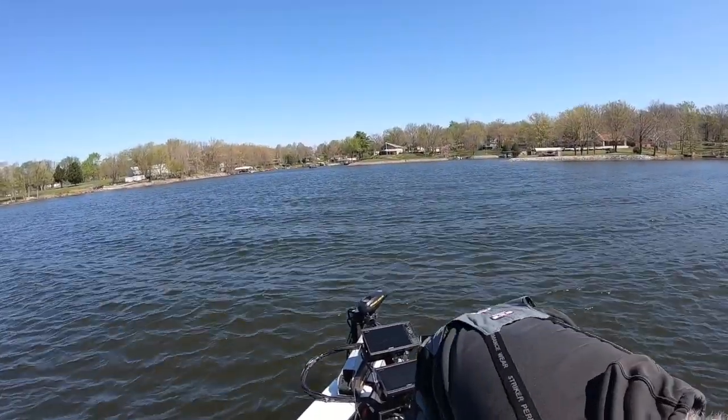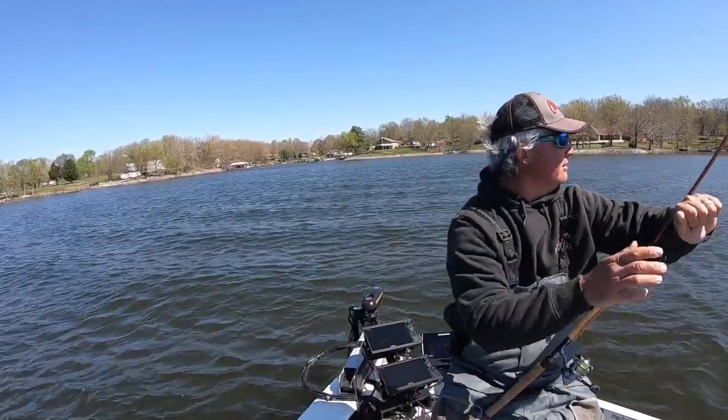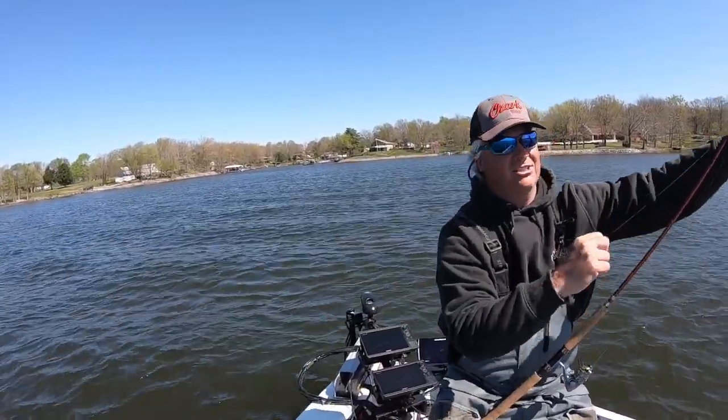Going to go back to a jig with a yellow head — that seemed to work earlier. We'll see if that changes anything.